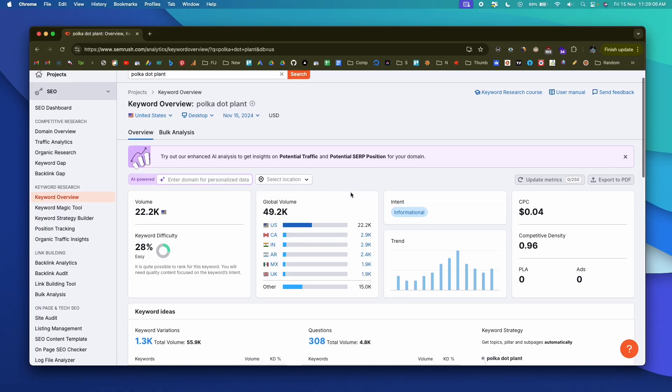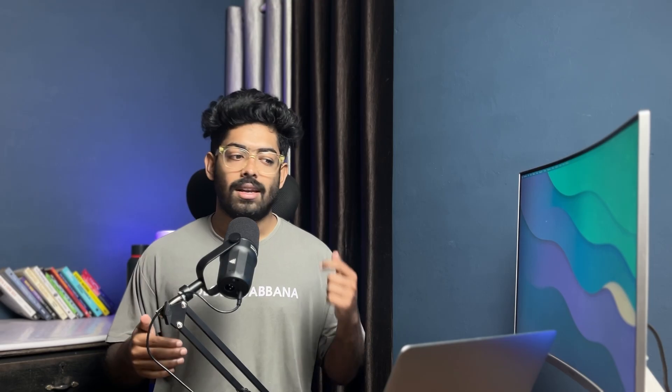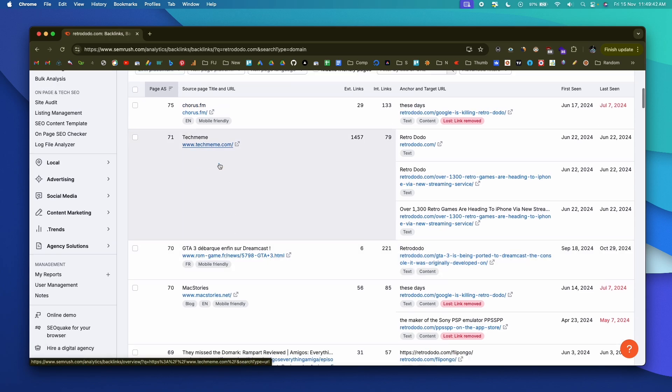In this video I'll show how to use a platform called SEMrush, which is like an online digital marketing toolkit — an all-in-one SEO platform. This platform will help you find winning keyword ideas with less competition but high volume, link building opportunities, and a bunch of other SEO tools. So without further ado, let's jump straight in.